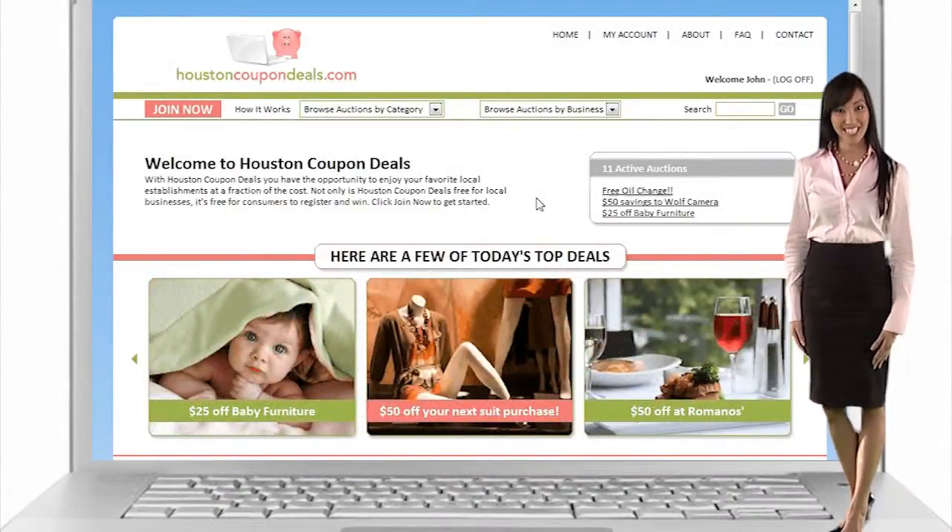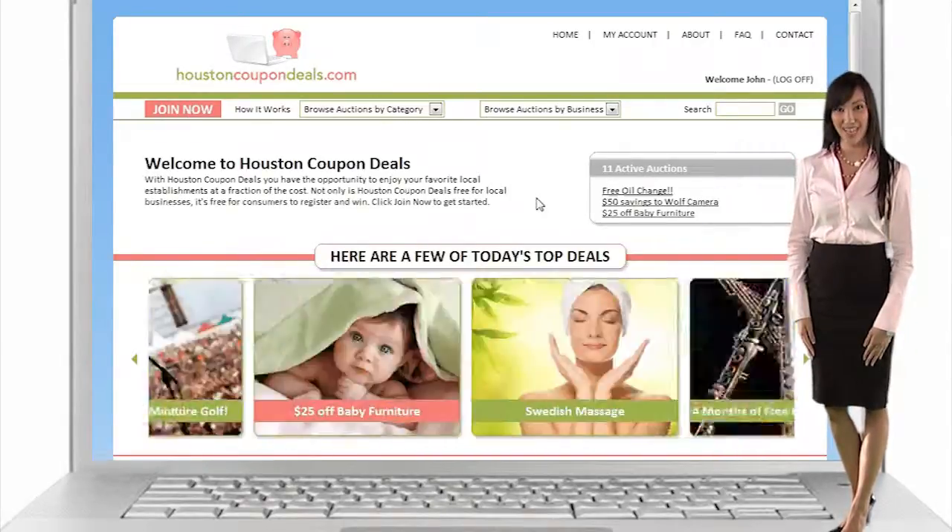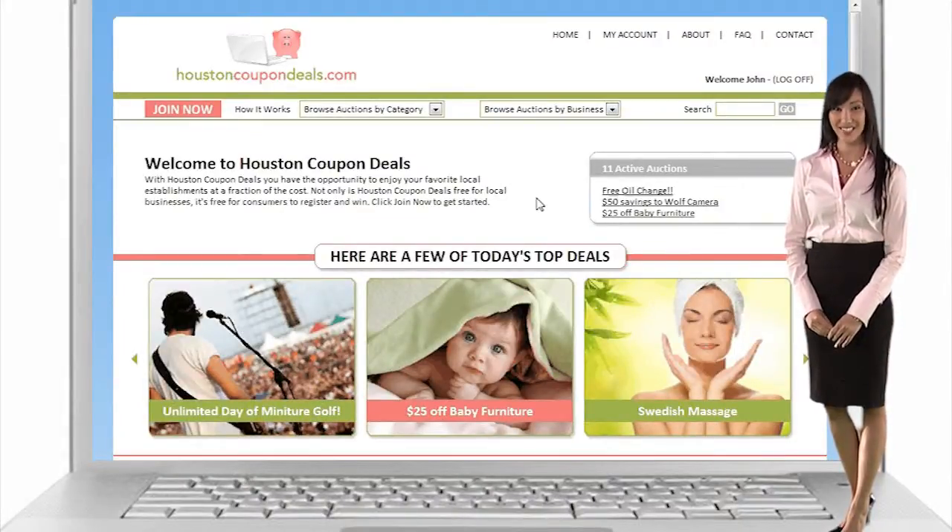Hi, I'm Melissa from HoustonCouponDeals.com. I'm here today to show you how to click, print, save, and enjoy at hundreds of local retailers in and around Houston.